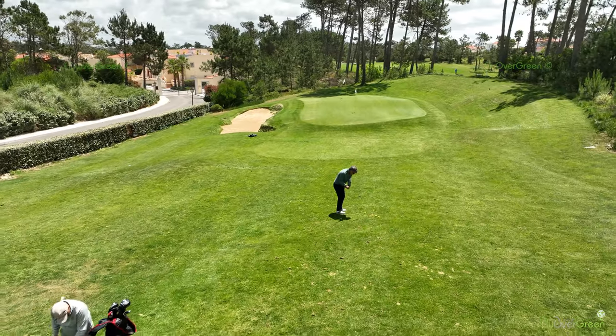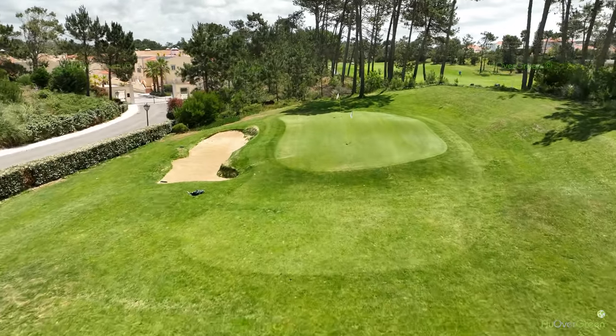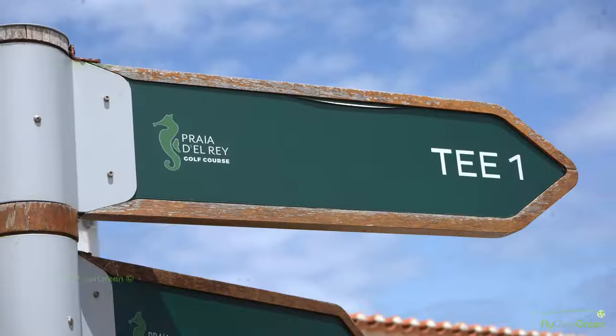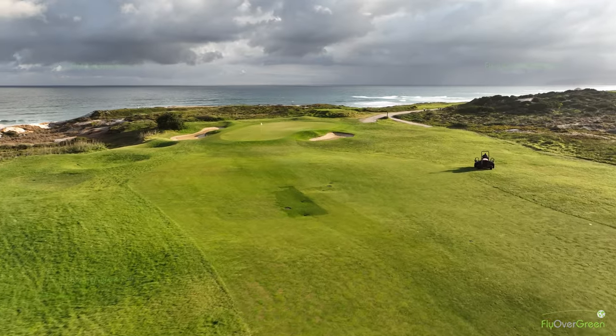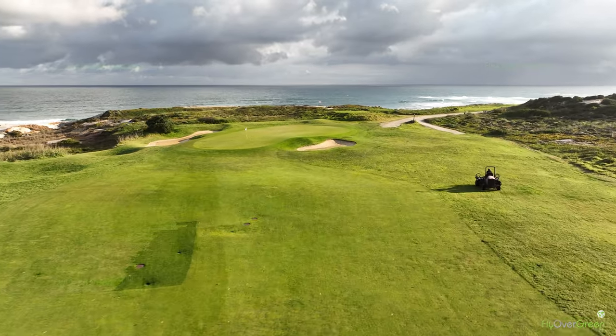Praia d'El Rey golf course is quite unique, I would say. Six holes on the sea, six holes on the dunes, and six holes on the pines. There's this variety and the different colors every day that makes this place unique.